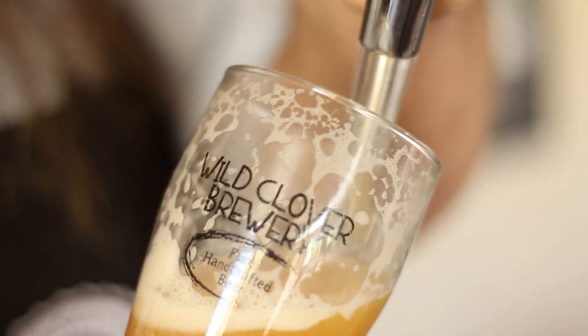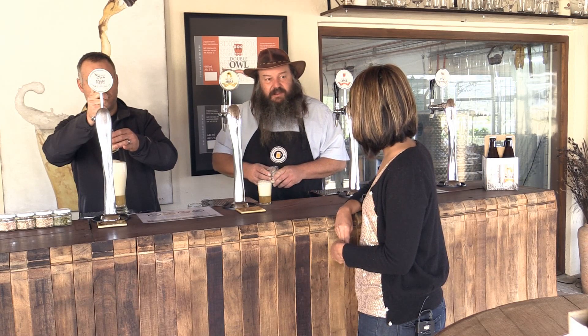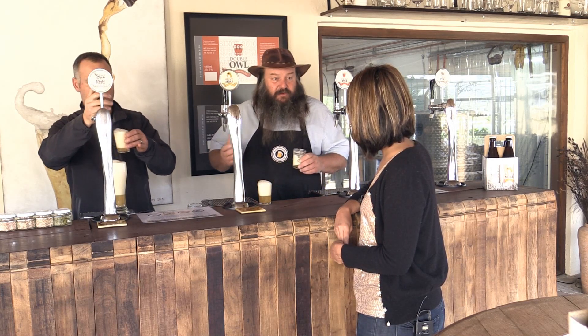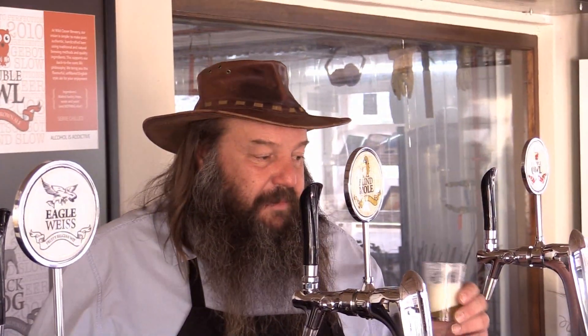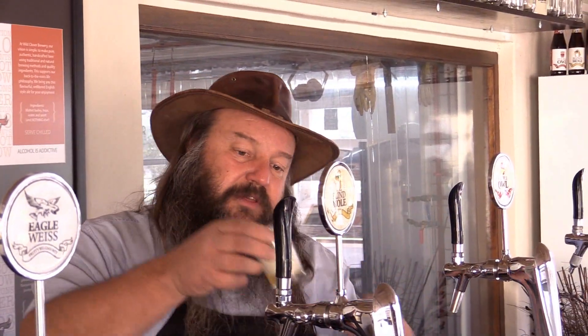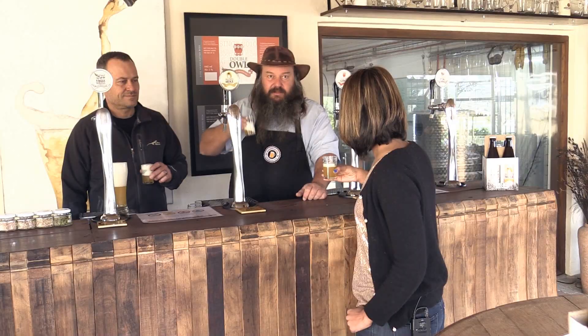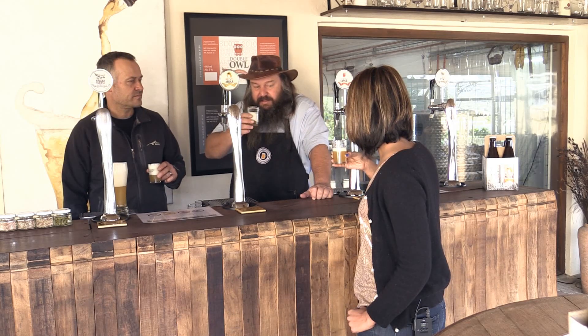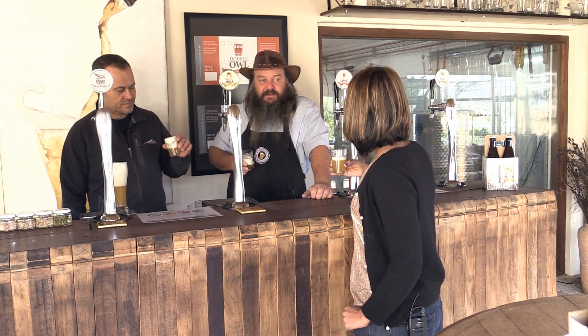Do you know how to taste beer? No, you should talk me through it. Do you know how to taste wine? Yes. It's very similar. Again, you start with looking at the beer — look at the colour and decide what you think about it. As we go through, I'll talk about the other ways of tasting beer. So first, just give it a good sniff.